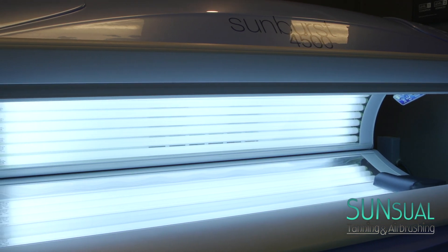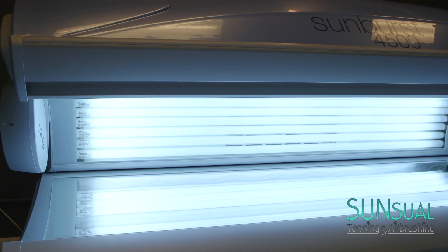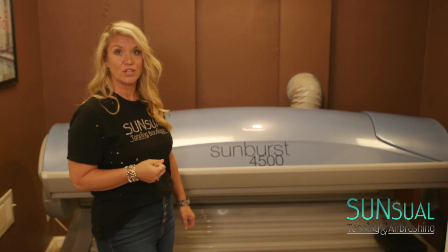We encourage all clients when trying this bed for the first time to take it slow, because our main goal is to never burn a client. This bed is pretty high wattage, so you definitely want to take this level slow.